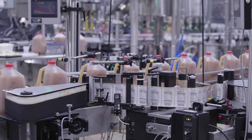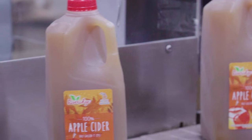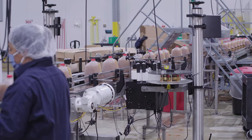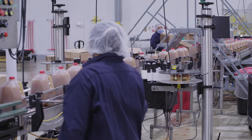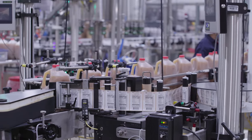Labels are then applied. Depending on the brand — River Ridge or in-house — the variety, flavor, and size — gallon, half gallon, or pint — the machine efficiently and quickly applies the labels, which are made by another West Michigan company just down the road.